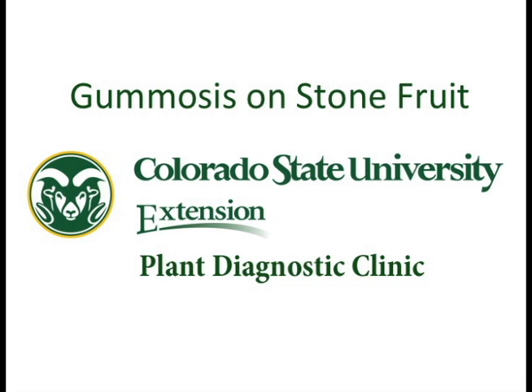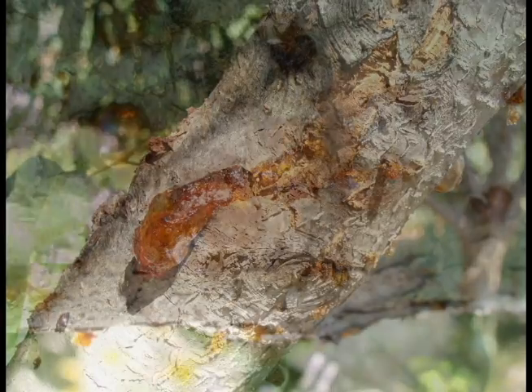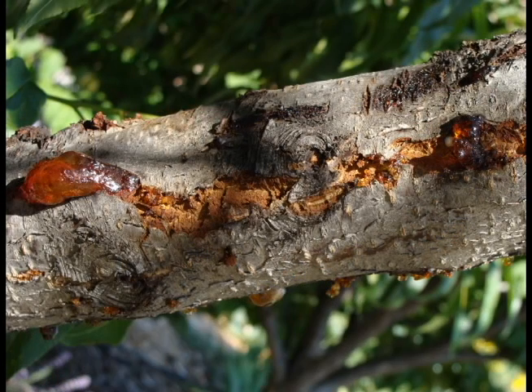Take a close look at your peach, plum, apricot, or cherry tree and you might see a sticky situation. Sap oozing from branches and trunks can form large, globby amber to dark brown coatings over the bark. Known as gummosis, there are several causes for this, one of which can actually be a fungus called Cytospora.